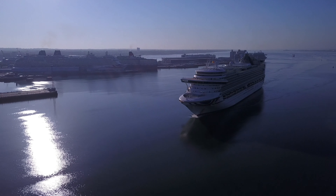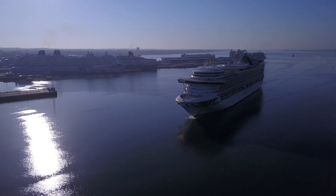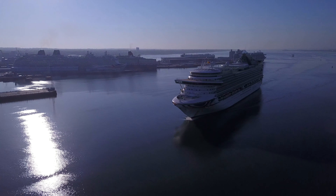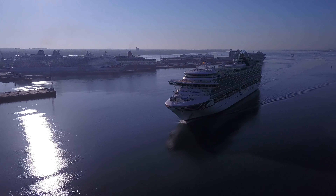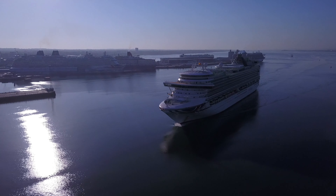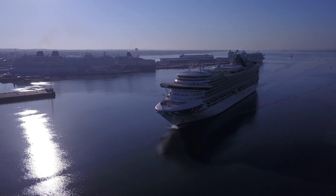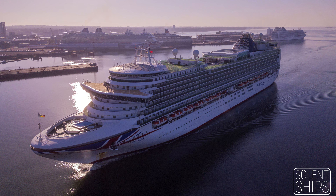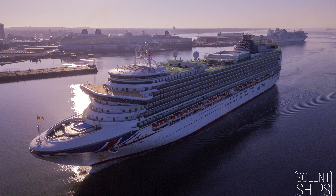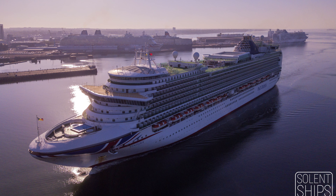Even though the light this morning is fantastic, it's causing me a little problem with the reflection. I'm going to try a few shots here — I'm not sure I'm going to like the results. Actually, that came out better than I thought, though the reflection is rather strong.